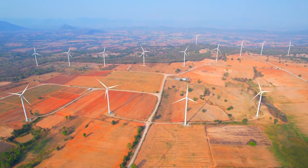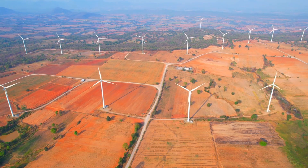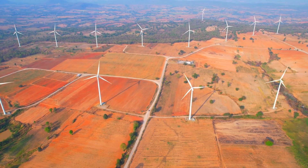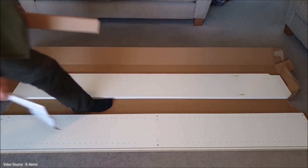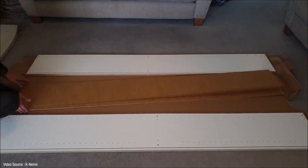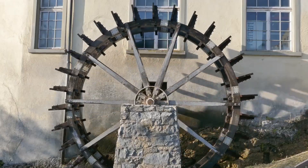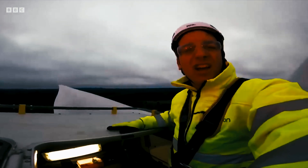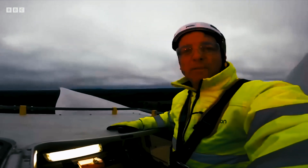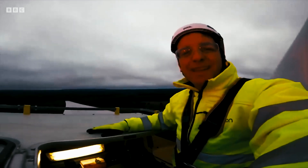While wooden towers for wind turbines offer promising advantages in terms of sustainability and carbon sequestration, they come with notable challenges. One primary concern is the structural integrity and durability of wood compared to traditional materials like steel. Wooden towers face potential issues related to fire risk, susceptibility to decay, and the effects of prolonged exposure to harsh weather conditions, especially in offshore environments.